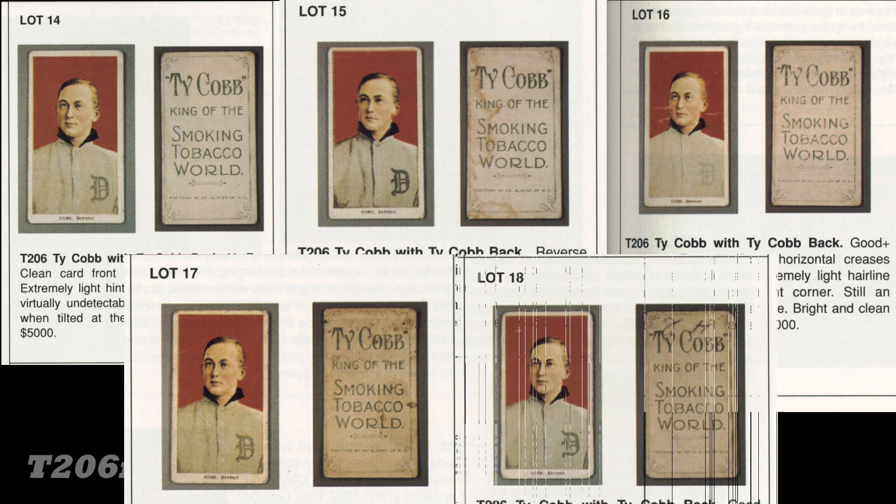The five Ty Cobb backs in that 1997 Robert Edward Auction were very interesting. As you can see, they were all in different condition — some had a very clean back, some had stains, and one had initials written on it. They were found in Georgia.